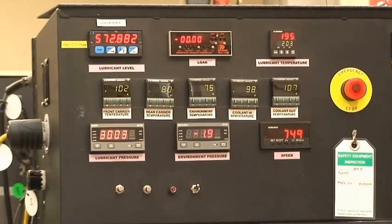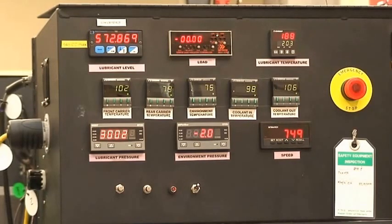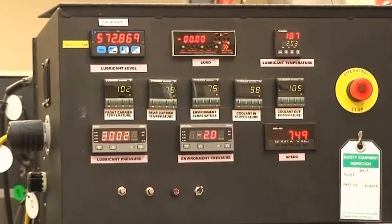The lubricant is an ISO 150 viscosity grade synthetic oil and is being maintained at 200 degrees Fahrenheit. This test has been running for over 280 hours at these conditions and is scheduled to run 300 hours. The test is computer controlled so that it can run 24 hours a day.